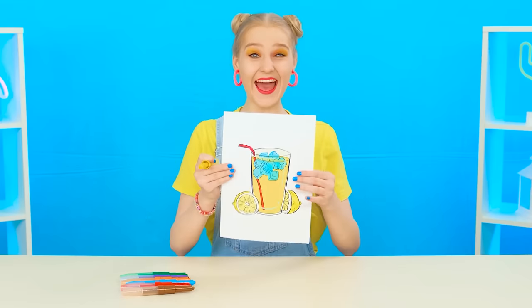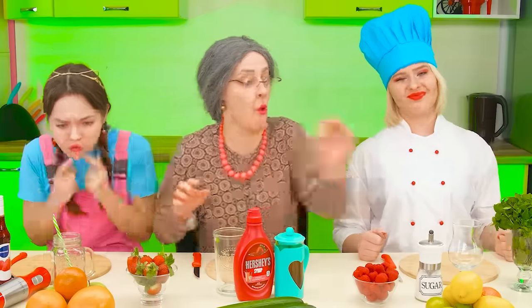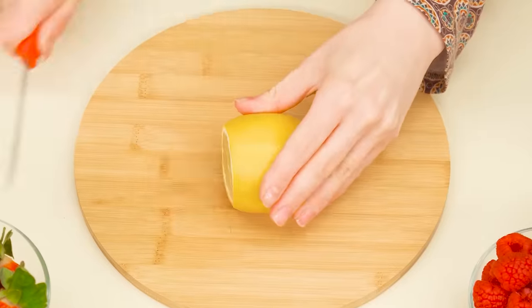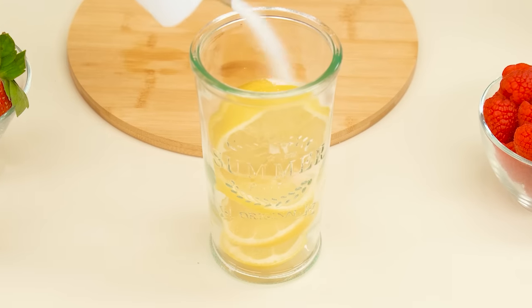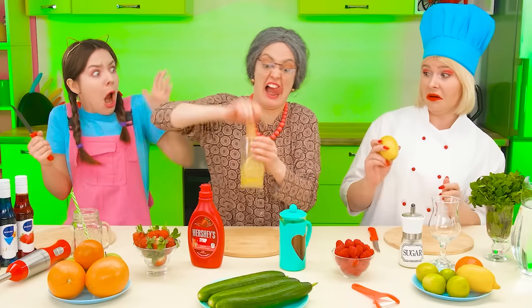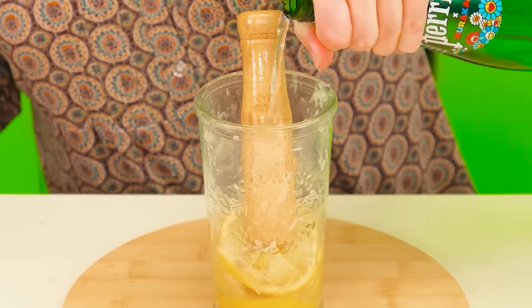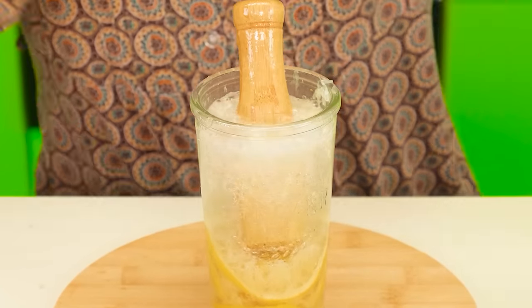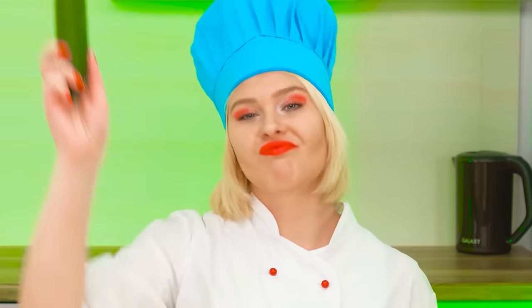I wonder what it was our participants had in the first challenge. Wow, is that lemonade? Looks like grandma can't wait to start cooking. She starts cutting the lemon into neat slices, puts them in a large glass, adds a little sugar, and then carbonated water. Some ice and mint — good job, grandma. Now it's the chef's turn — now I'll show you how to make real lemonade.